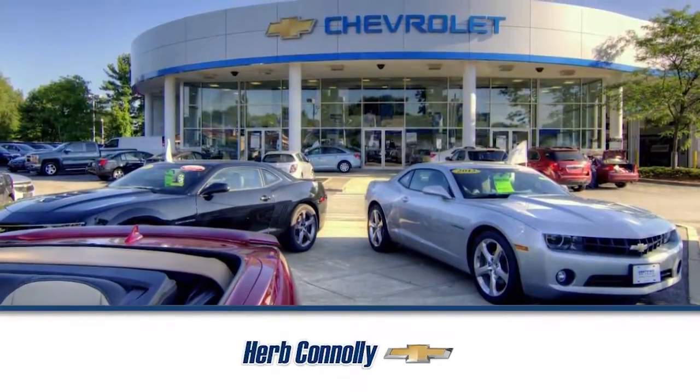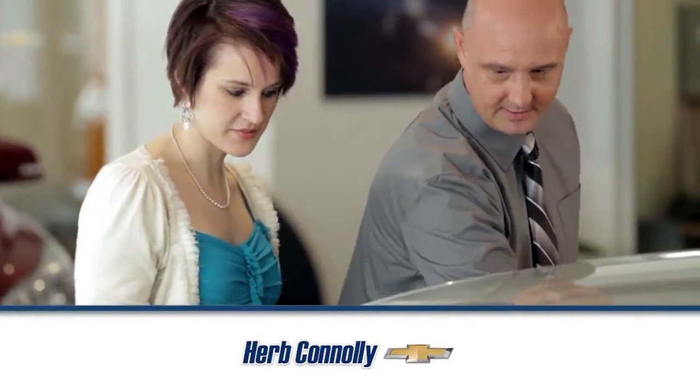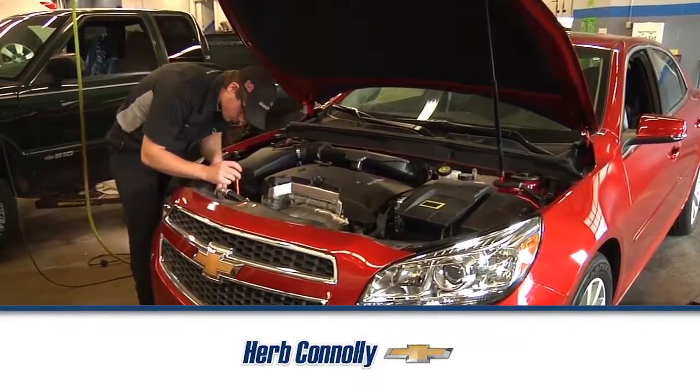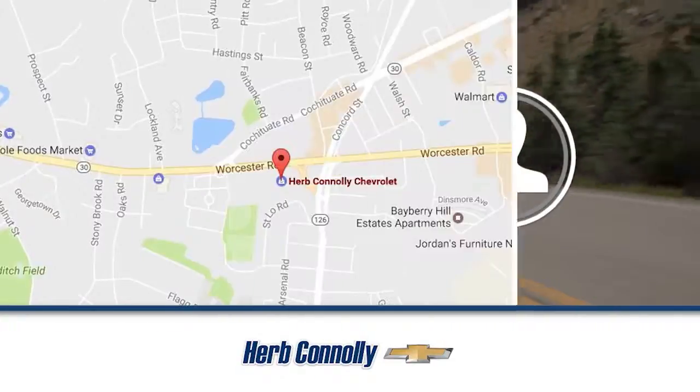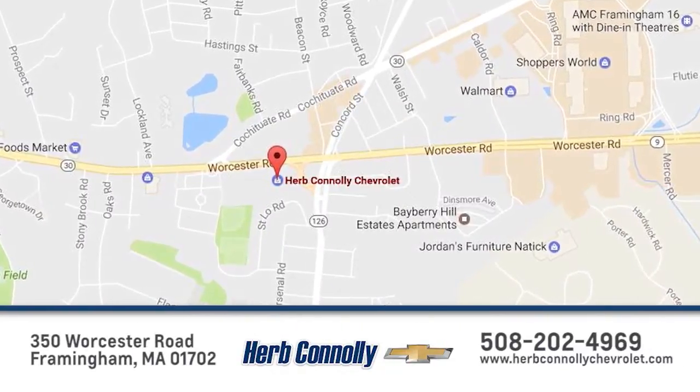Experience one of the industry's best at Herb Connelly's Chevrolet. We are Metro West's only exclusive Chevrolet dealer. Whether you visit for sales, service, or parts, we have it all. Call, click, or stop in today. We are conveniently located just off Route 9 East at 350 Worcester Road.